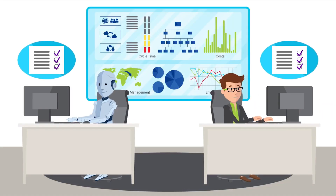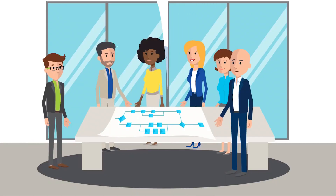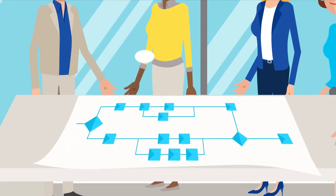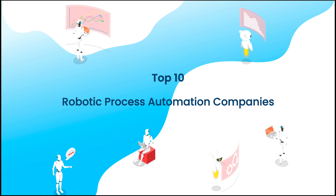Robotic Process Automation, or RPA, is hailed as one of the most disruptive and fast-growing technologies of today. Companies can deploy these artificial intelligence-powered robots to take over more repetitive and monotonous tasks. Therefore, we're looking at the top 10 RPA providers for 2019.